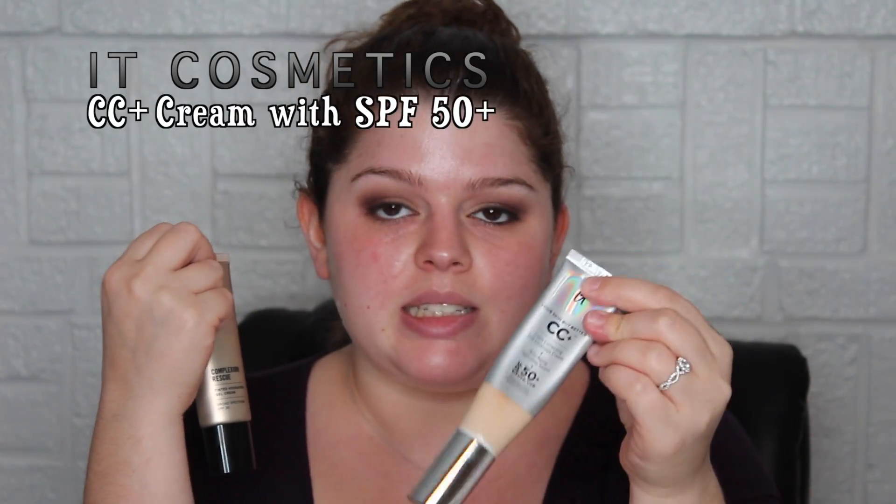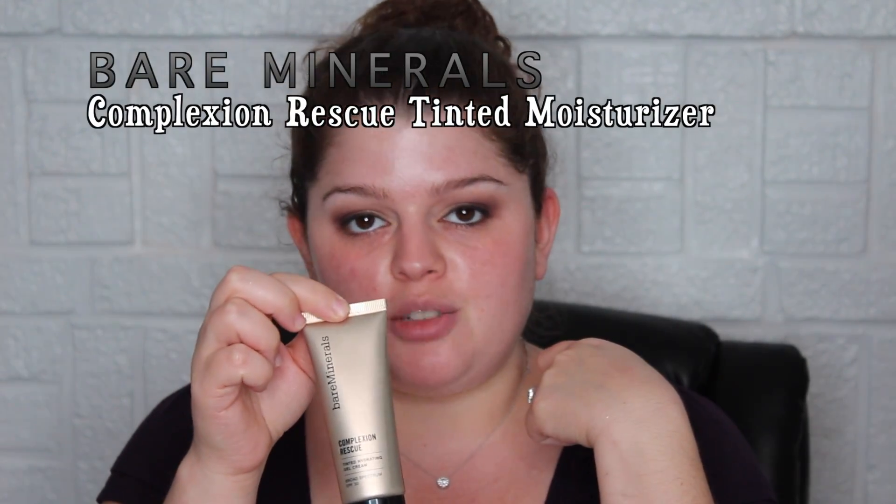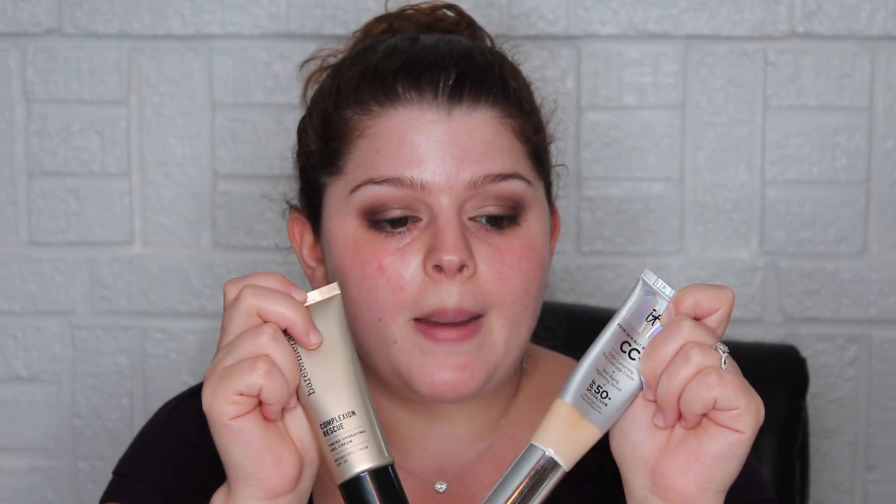For foundation I'm mixing two products: the IT Cosmetics CC Plus Cream — the regular one, not the illuminating or mattifying version — and the Bare Minerals Complexion Rescue. I've used both on their own and love them. I mixed them a few days ago to get a better color match. Both are extremely hydrating, so if you have normal to dry skin, I'd definitely recommend them. I like to dot it on and then blend it versus tapping — it feels like a better application for me.